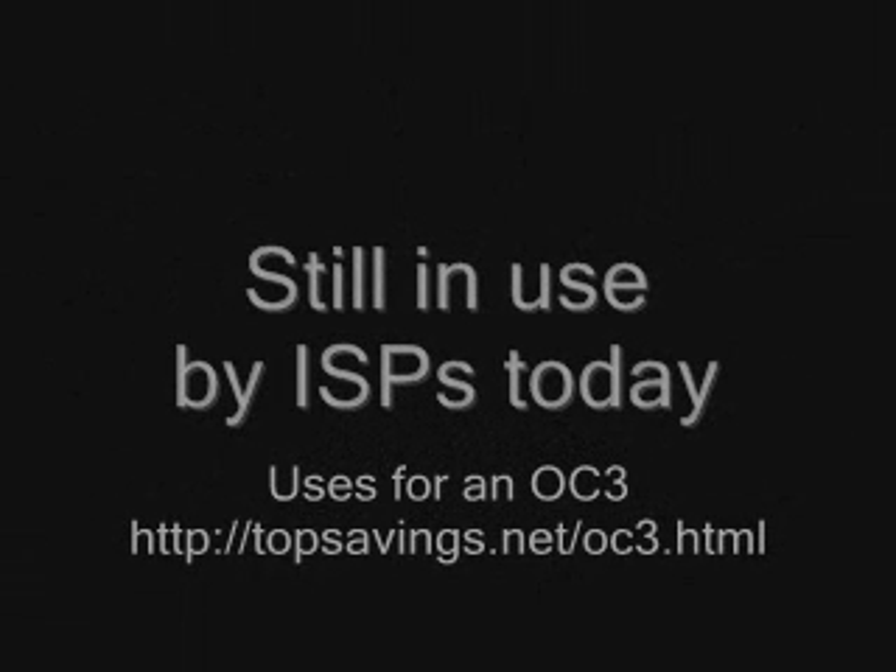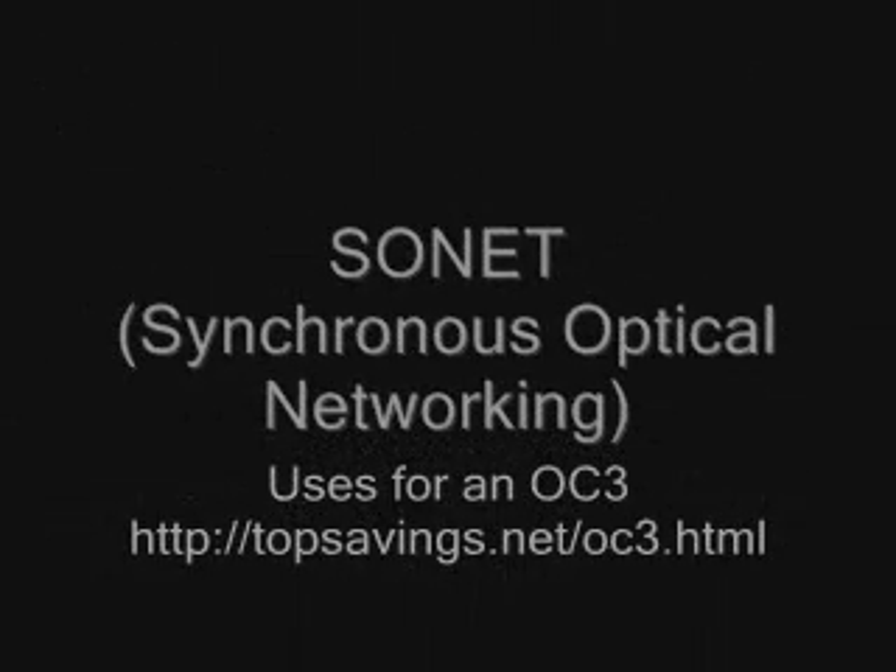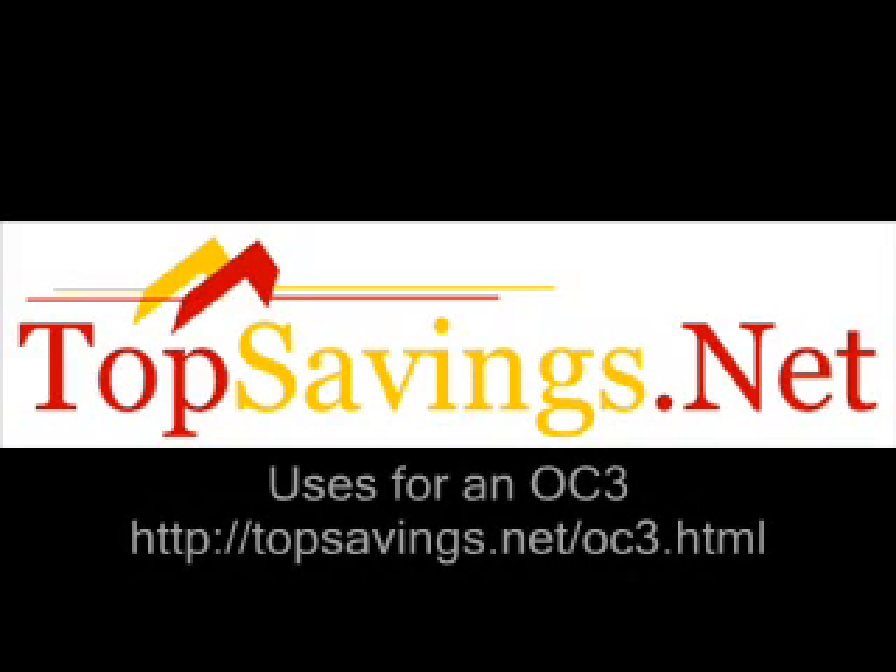ISPs still use the OC standard, which runs off the Sonet standard, and an OC3 is great in a smaller population if you're an ISP to provide your customers or business clients with high-speed internet access.